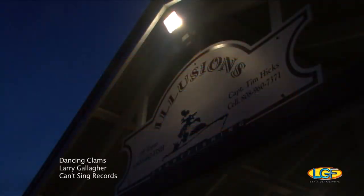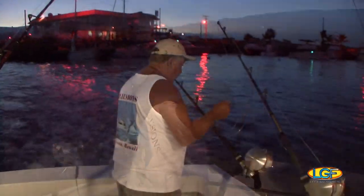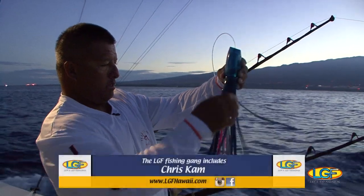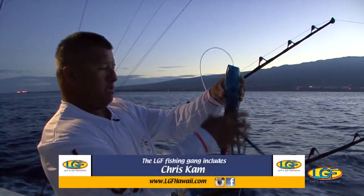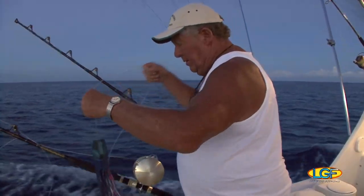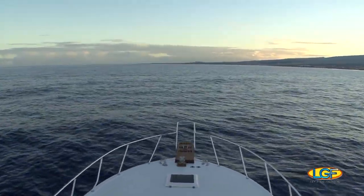This morning we are aboard the Hawaii Island charter boat well known as the Illusions. Over the years, boat owner Al Sullivan and boat captain Tim Hicks have become very good friends of the Let's Go Fishing Show. We have been on a number of trips with them, and we rarely come back to shore empty handed.